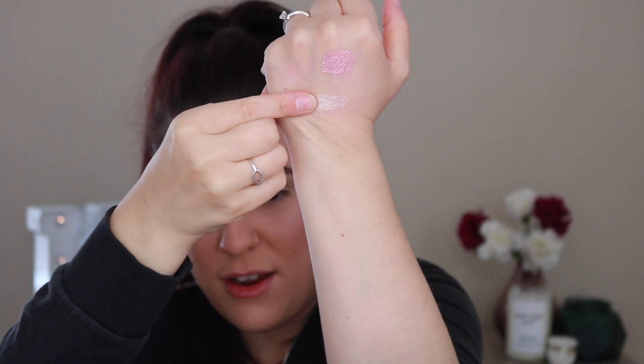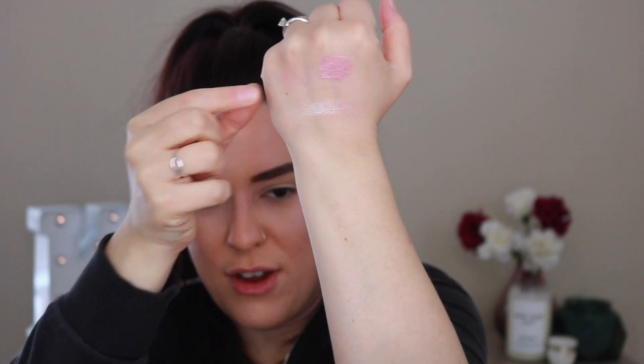So let's go ahead and do some swatches of the shadow palette. I'm going to start with the top row and kind of work my way across — I'll tell you guys the shade name. All of these are going to be shimmers. The first one we have here is Heartthrob. I always like to show you guys how it looks on my finger first.